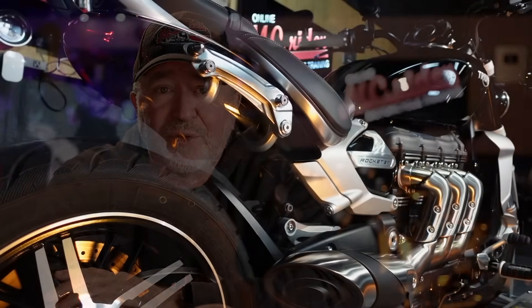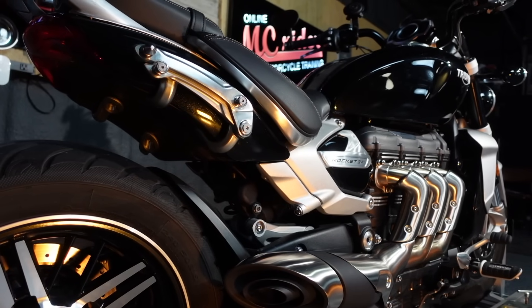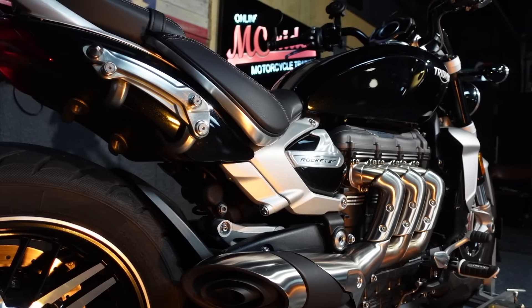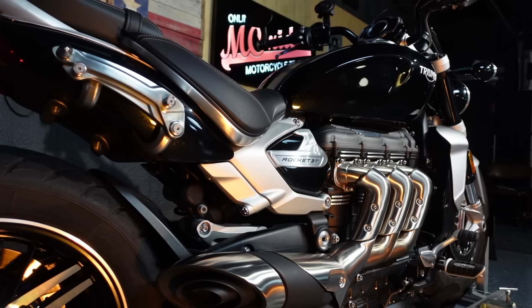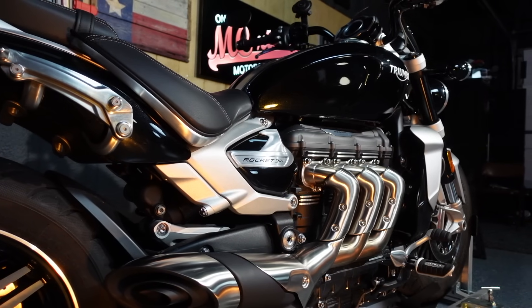I also added the factory panniers, and I love the way Triumph designed the racks for them. The bags can be easily removed — they lock onto the bike with the same key. Once they're removed, the racks fold up and are out of the way, and it looks really good with or without the bags.